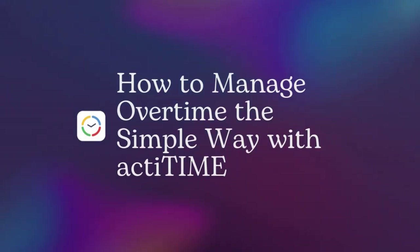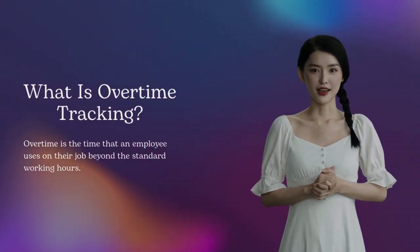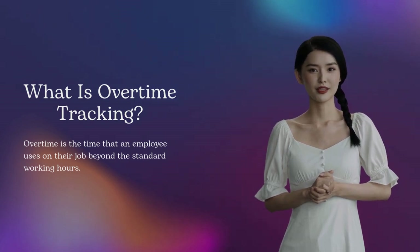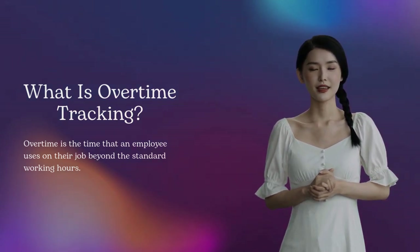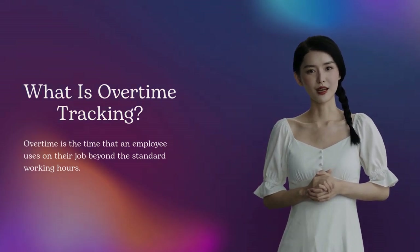Hi, everyone. Let's discuss how to manage overtime with ActaTime. What is overtime tracking meant for? It helps to detect and control every minute of overtime work that your employees may engage in. It makes it easier to handle your business and project resources in a much more rational and efficient way.